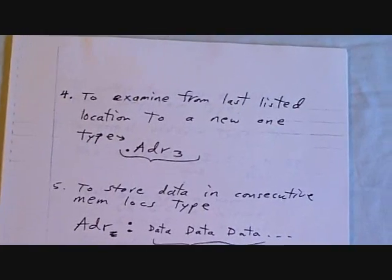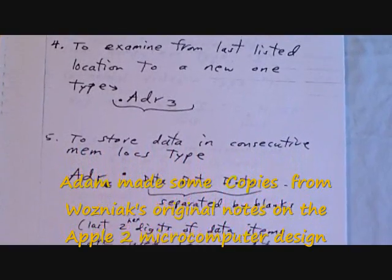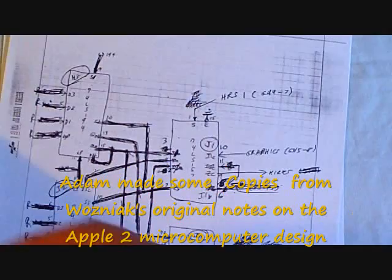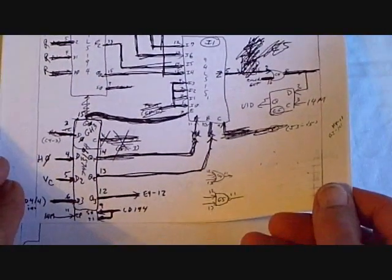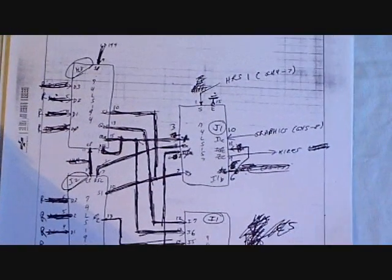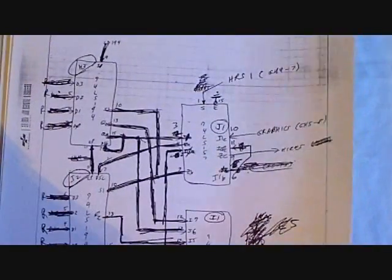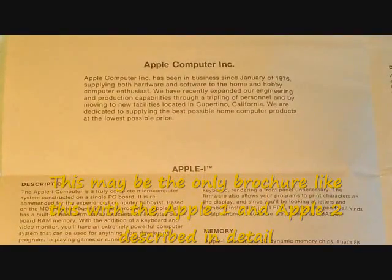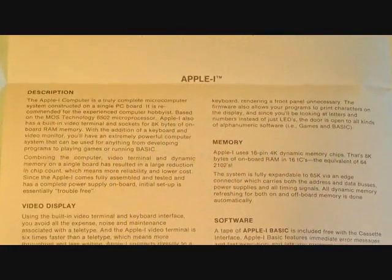This is a Xerox copy, not original, but it contains some of the original notes from when Steve Wozniak was designing the Apple II — some of his hardware scribblings. I'm just delighted to have this package of materials from the original designs that Steve Wozniak did with the Apple II computer.